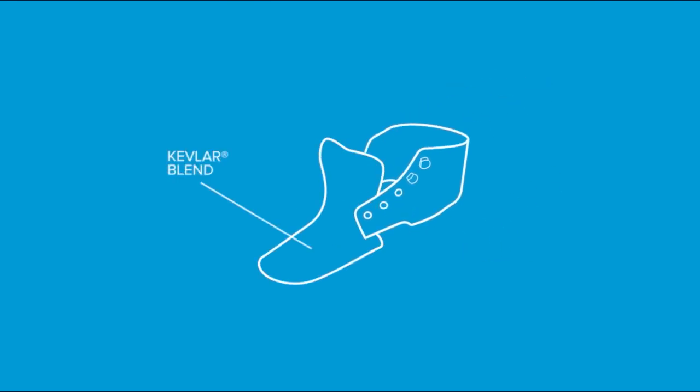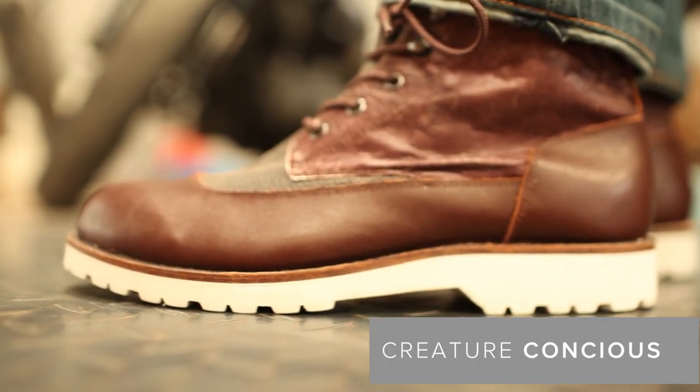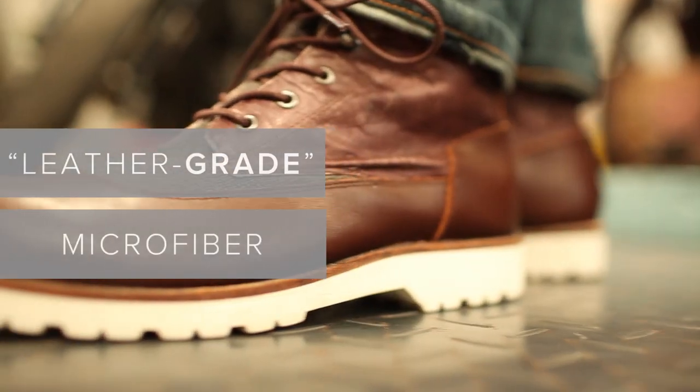The strength of the boot comes from the lessons we've learned with our previous launches, and from our never-ending drive to work with new materials. In an attempt to remain creature-conscious, we've eliminated leather from our original prototypes, and incorporated a leather-grade microfiber that looks and feels like leather.